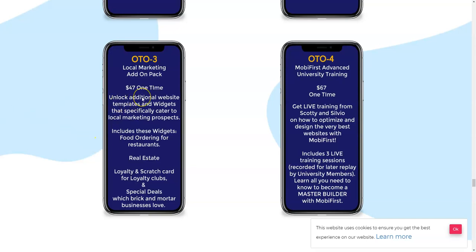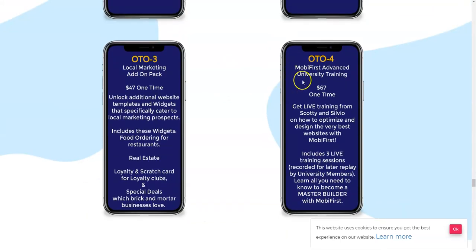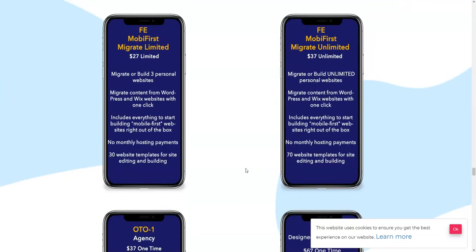OTO number three is $47 one time, and the last OTO is Mobi First Advanced University Training at $67 one time. You get live training from Scotty — the creator — and Silvio on how to optimize and design the very best websites with Mobi First. It includes three live training sessions recorded for later replay by university members, so you can learn all you need to know to become a master builder with Mobi First.